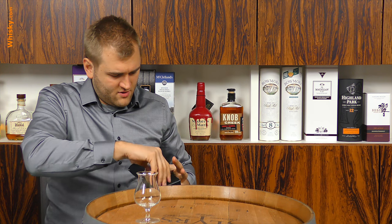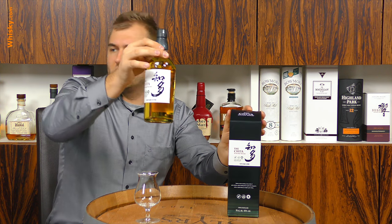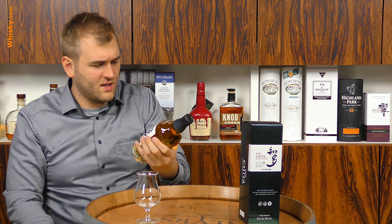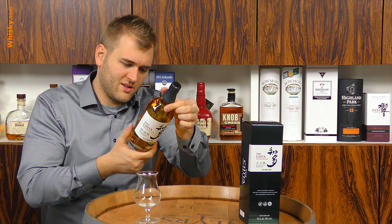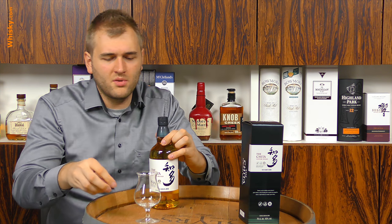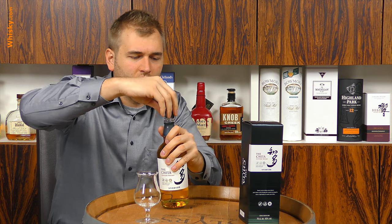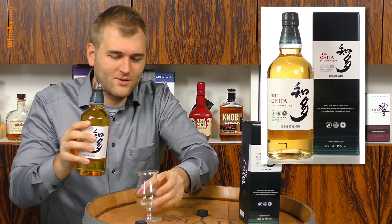Unfortunately the bottle doesn't say anything about age. It probably doesn't use any coloring — by law in Germany they have to disclose that, and it's not listed. The color is pretty bright. As expected with an industrial-size whiskey, you get a screw cap.